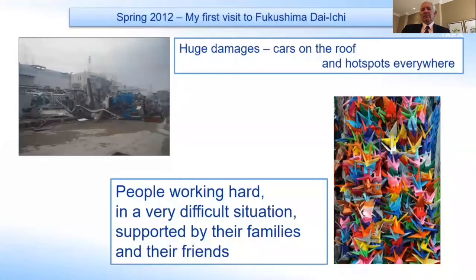Just to start off — my first visit to the site was in 2012 when I was working in Japan for the French embassy. What I saw was a site in very, very difficult conditions: huge damage, hotspots everywhere, and at the same time, people working hard in very difficult situations, supported by their families and friends.